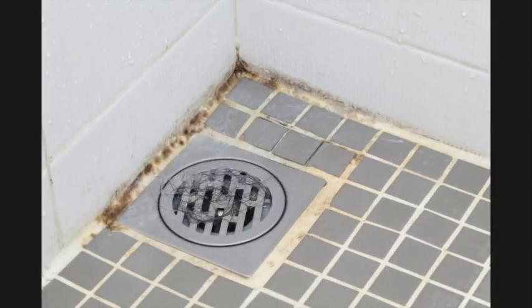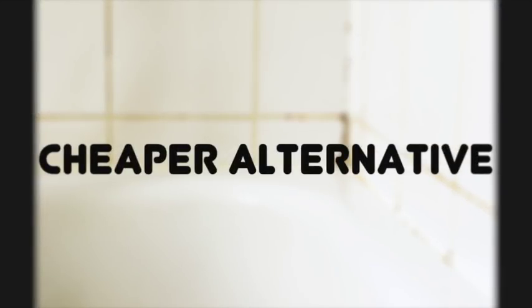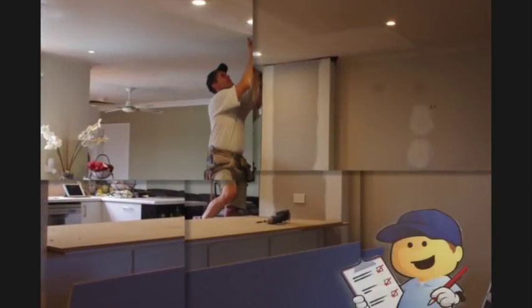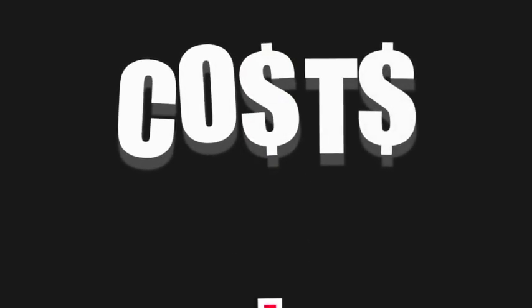Another thing to consider with tiles is cost. Tiles are often a cheaper alternative unless you want upmarket quality tiles, and that's when they get expensive. And grout is grout no matter how cheap or expensive the tiles are. Plus you need to pay a tiler to install them, which means paying for an extra trade.